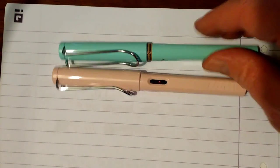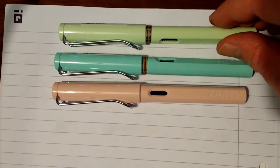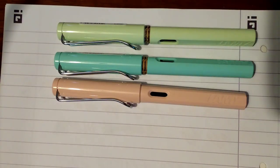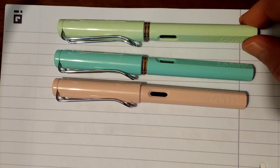And here they are. They've been around for a few weeks now. These are the Lamy Safari 2019 Special Edition, so they're only available for this year. Pastel fountain pens. The top one here, this green, is called Mint Glaze.